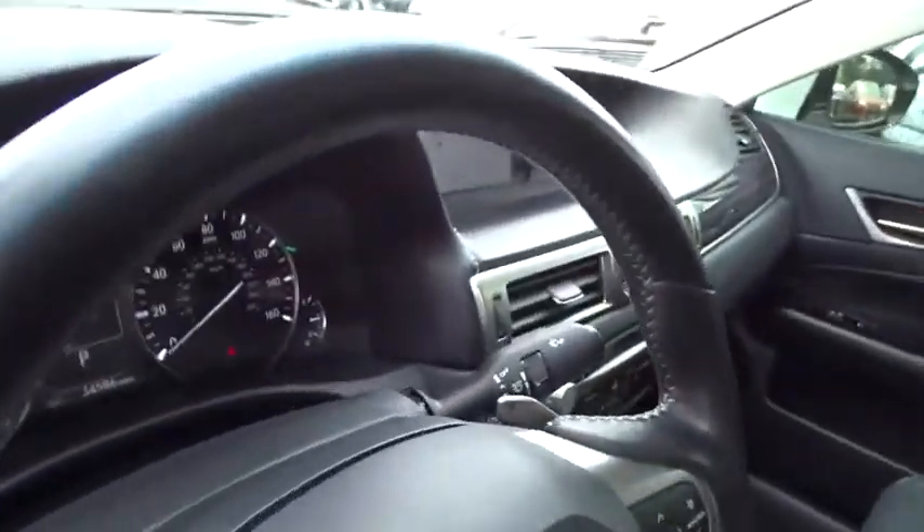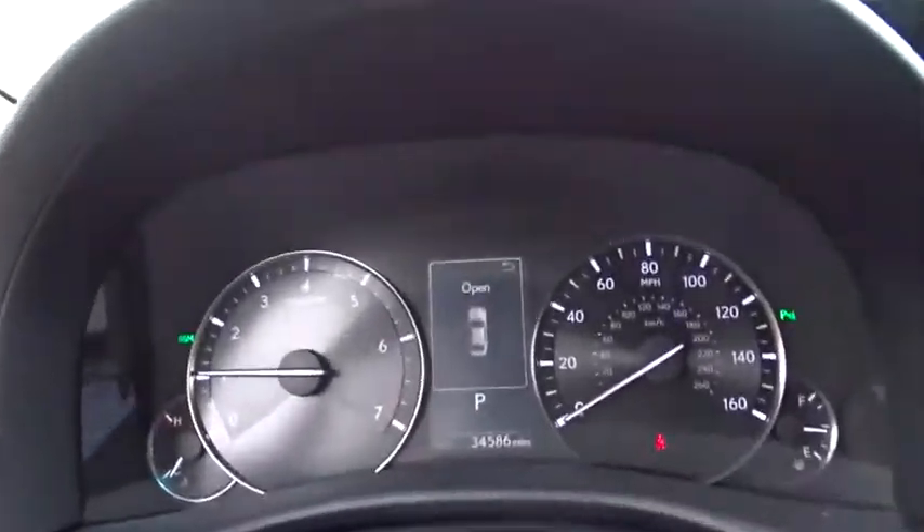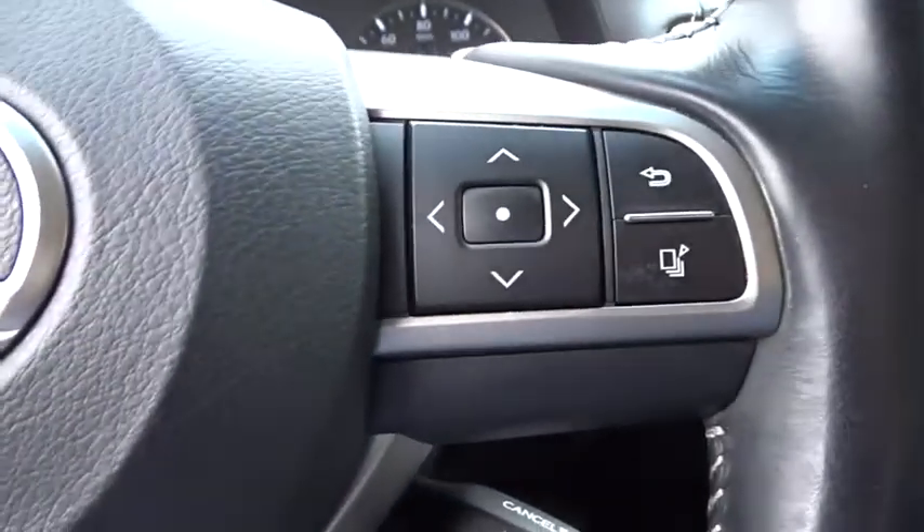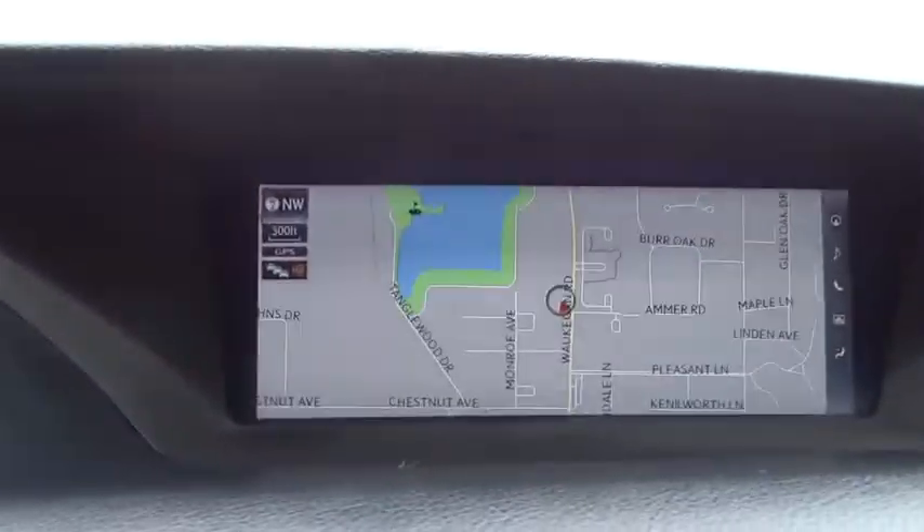CD player, compass, trip computer, heated front seats, security system, rear window defroster, power moonroof, brake assist, remote keyless entry, overhead console.